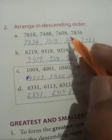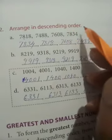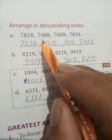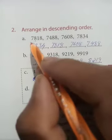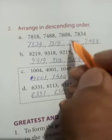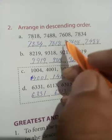Descending order works the same way but in decreasing order — from big to small. Among the given numbers, find the biggest. Four numbers are given, each having four digits.